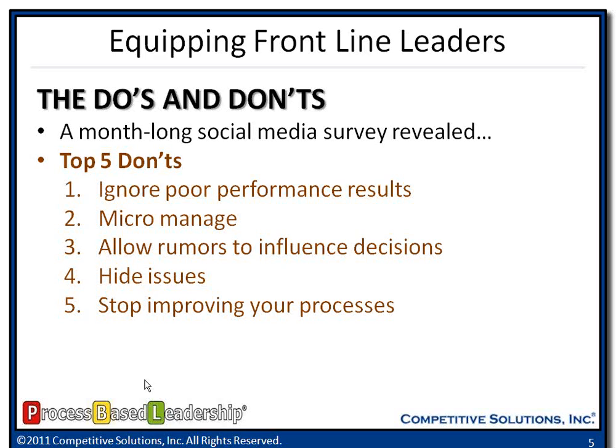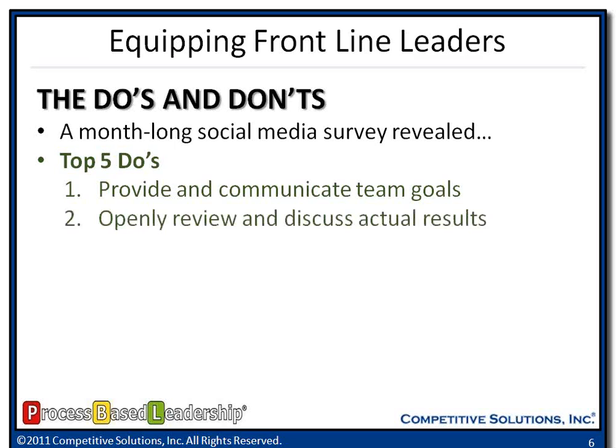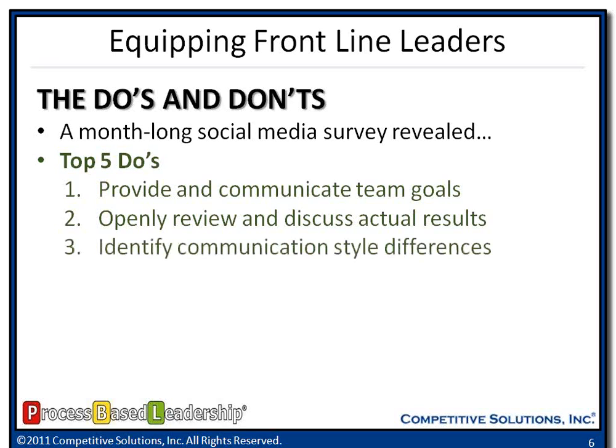So what are the top five do's that we heard throughout our survey? Provide and communicate team goals — tell employees what's expected of them. Put in place a scorecard process so they can see the stated goals and objectives: here's what we need to do in terms of productivity, quality, and cost. Many times we measure something and it gets elevated up to higher levels in the organization and we fail to openly discuss it with our team. Let them talk about how we did and what we need to do differently. Identify different communication style differences.